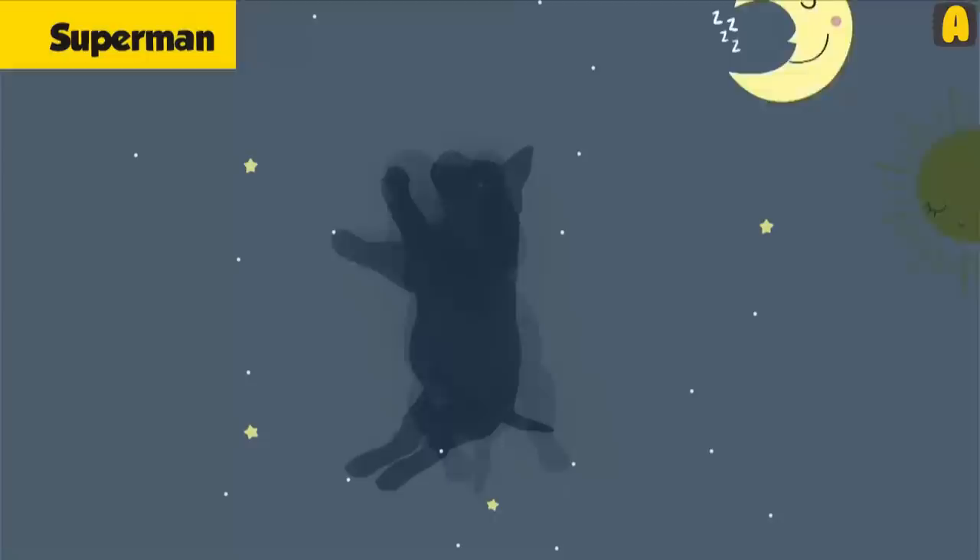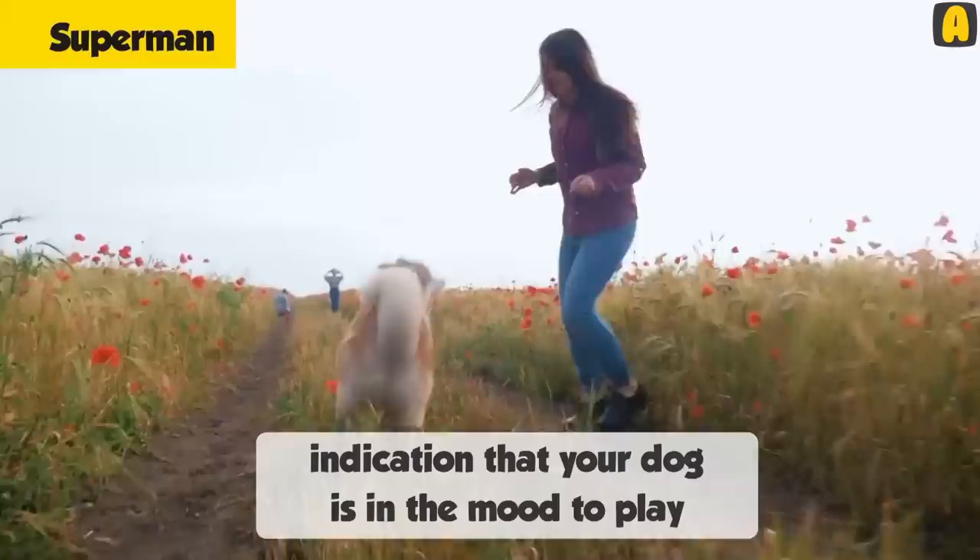This position is also an indication that your dog is in the mood to play and would give you a good time if you are willing to have a bit of fun. You wouldn't want to deprive your dog of the fun in moments like this, right?